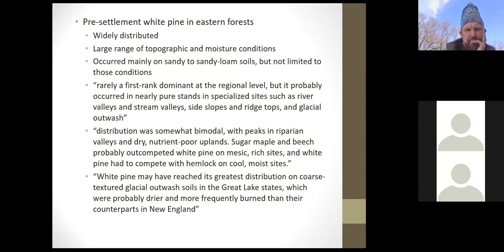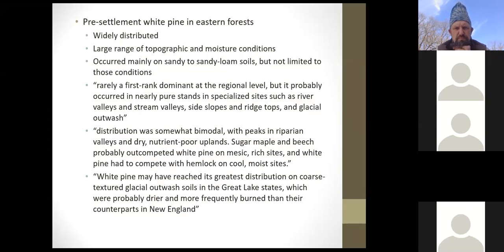The study takeaways are that pines were widely distributed in the Eastern forest and occurred on a large range of topographic and moisture conditions — found in acidic wetlands but also high and dry places. Mainly they occurred in large numbers on sandy to sandy loam soils along river systems. They're rarely a first-ranked dominant species over a big area, but probably occurred in nearly pure stands in specialized areas such as river valleys, streamside slopes, ridgetops, and glacial outwash areas.